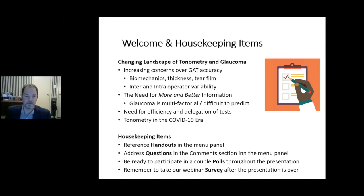COVID has changed everything and we need to talk about safety of all tests including tonometry. There are some handouts on the GoToWebinar panel, probably on the right-hand side of your screen — a number of documents including PDFs that are hopefully useful for you.